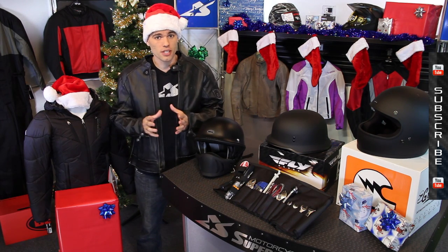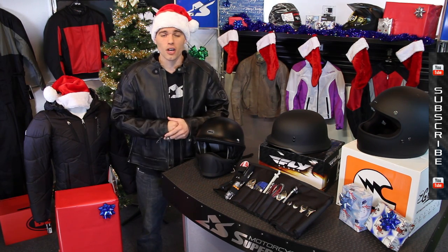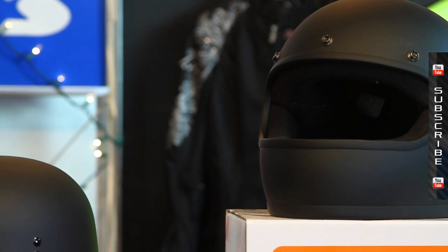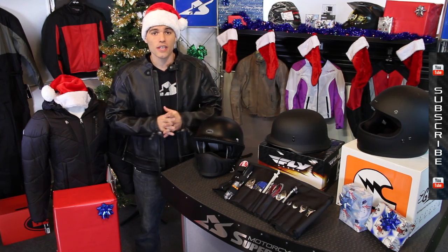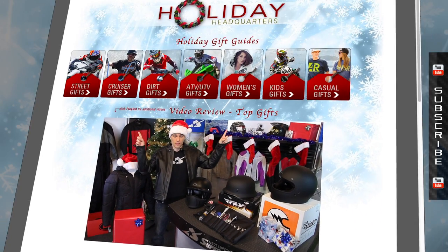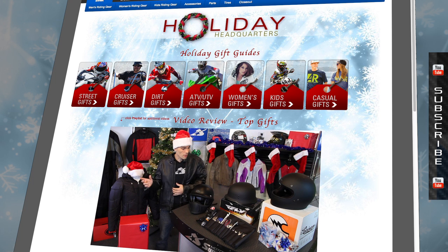If you'd like to see the complete Cruiser gift guide, we have a ton of products all listed by value and by price. You can find all the links to not only Cruiser, but street, dirt, kids, ATV — all of that at the links above this video. Thanks for watching. Let's get right into this and start looking at some of the hottest items for 2013.